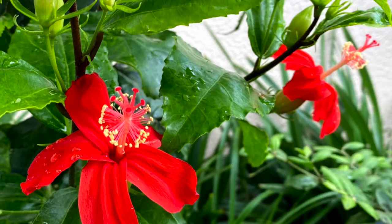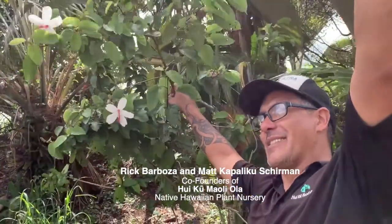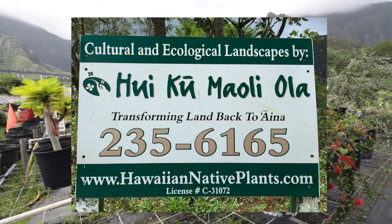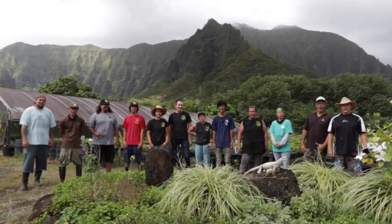With plants that are on the endangered species list, all of them are registered with the state and they come with a little identification number. Here within our nursery there are a lot of steps we have to take to make sure that we preserve what's left of the natural population remaining in the wild. We started in '99, so I can't think of a better way to spend my days than doing this. Mahalo for visiting Hui Ku Maoli Ola. Let us help you transform your land back to aina. Hui Ku Maoli Ola!